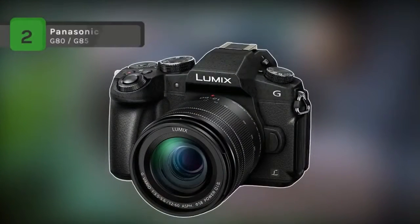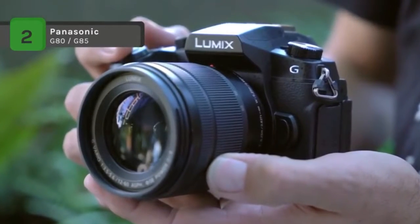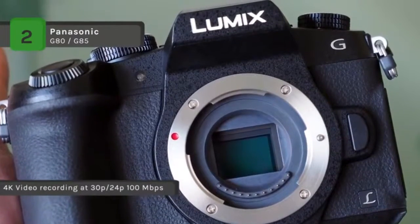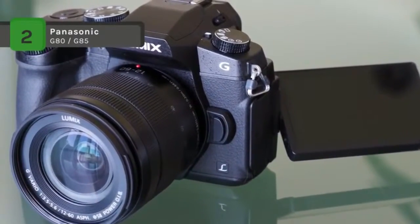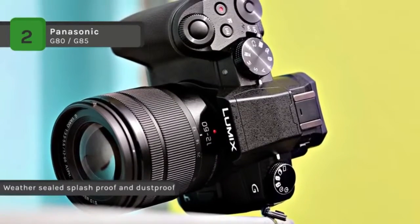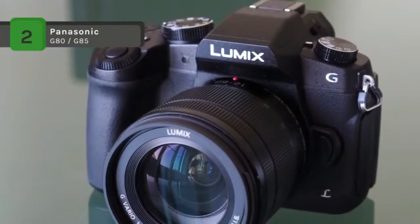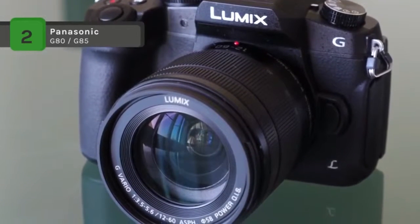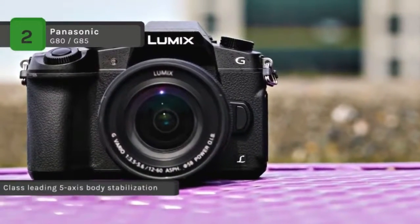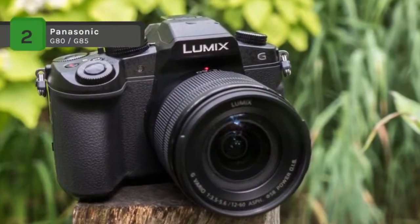Second place goes to the capable Panasonic G80/G85 mirrorless camera, a versatile Micro Four Thirds camera characterized by its quick performance, flexible photo abilities, and UHD 4K video recording. Using a 16MP MOS sensor, this mirrorless camera has a sensitivity range from ISO 200 to 25600, quick shooting speeds up to 10 frames per second with single-shot autofocus or 6 frames per second with continuous autofocus, as well as up to 40 frames per second with an electronic shutter and 30 frames per second at 8MP with 4K photo modes. 5-axis sensor-shift image stabilization can be employed to decrease camera shake dramatically, and this IS system pairs with the lens image stabilization for dual IS.